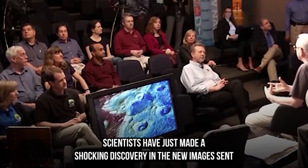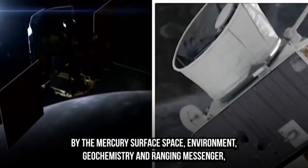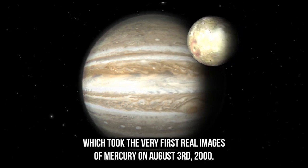Scientists have just made a shocking discovery in the new images sent by Mercury. The Mercury Surface, Space Environment, Geochemistry and Ranging spacecraft — MESSENGER — took the very first real images of Mercury.